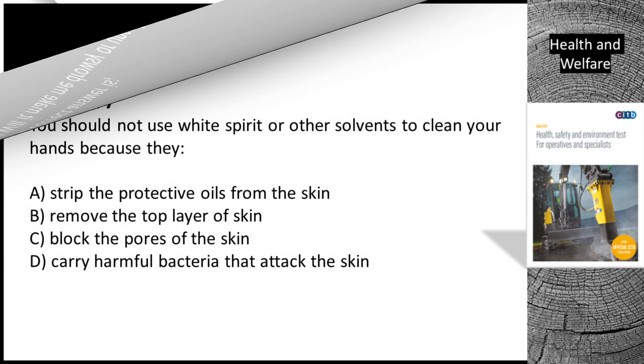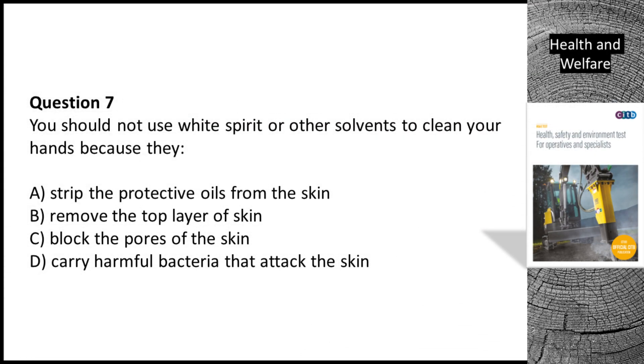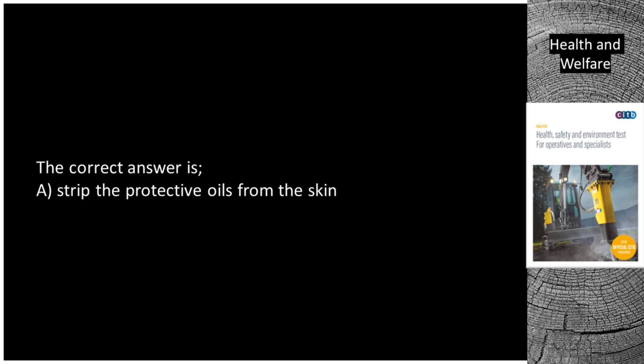Question 7. You should not use white spirit or other solvents to clean your hands because they: A. Strip the protective oils from the skin. B. Remove the top layer of skin. C. Block the pores of the skin. D. Carry harmful bacteria that attack the skin. The correct answer is A. Strip the protective oils from the skin.